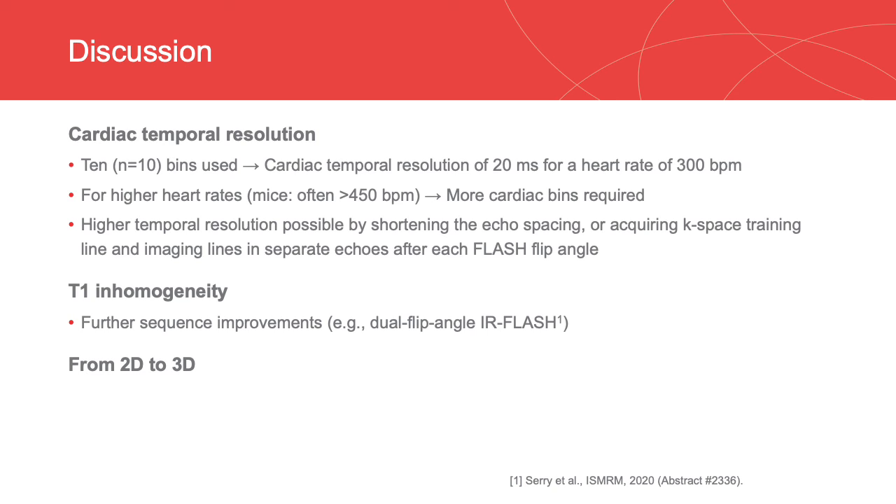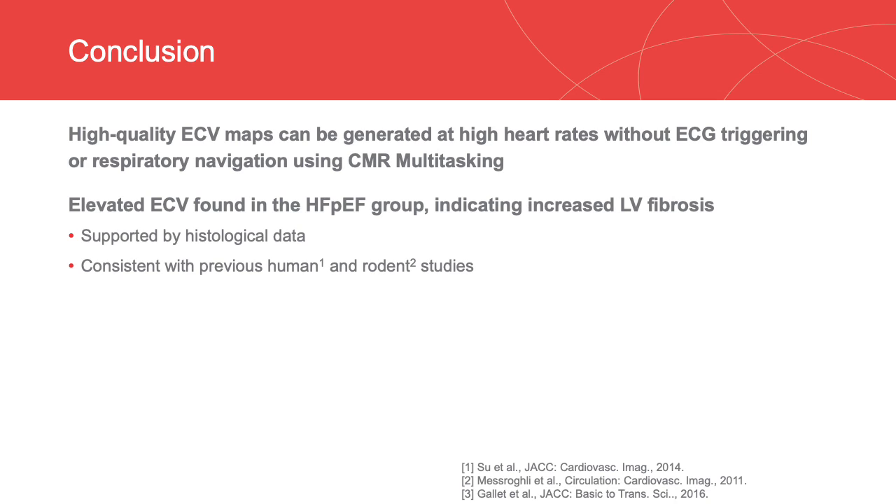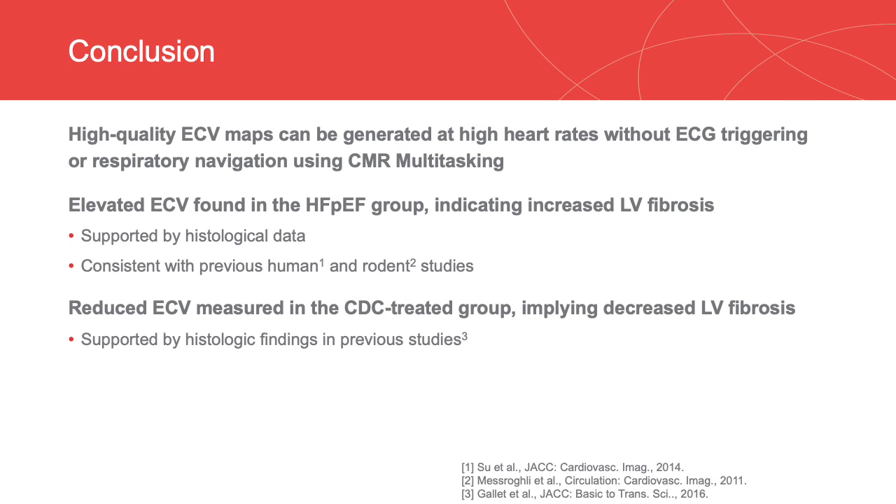We are also expanding spatial coverage with 3D volumetric imaging. In conclusion, we developed a CMR multitasking ECV mapping method at high heart rates, which can generate high-quality ECV maps without ECG triggering or respiratory navigation. Elevated ECV found in the HFpEF group is consistent with previous human and rodent studies and shows a moderate correlation with the histological data. Reduced ECV measured in the CDC-treated group implies decreased LV fibrosis after CDC treatment, which is supported by histological findings in previous studies.